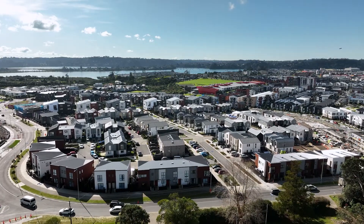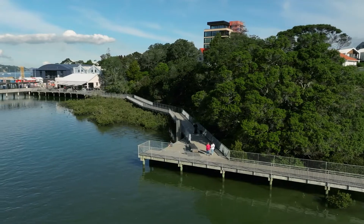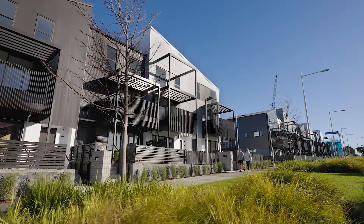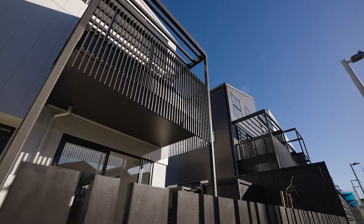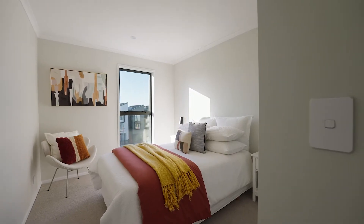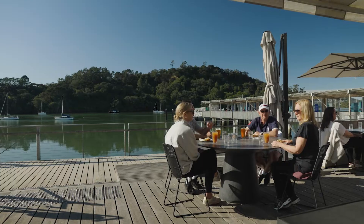With the Body Corp managing the common areas, you'll be able to spend more time on the things you love. As the cost of living continues to increase, knowing your home is double glazed, warm, dry and energy efficient can only add to your peace of mind.